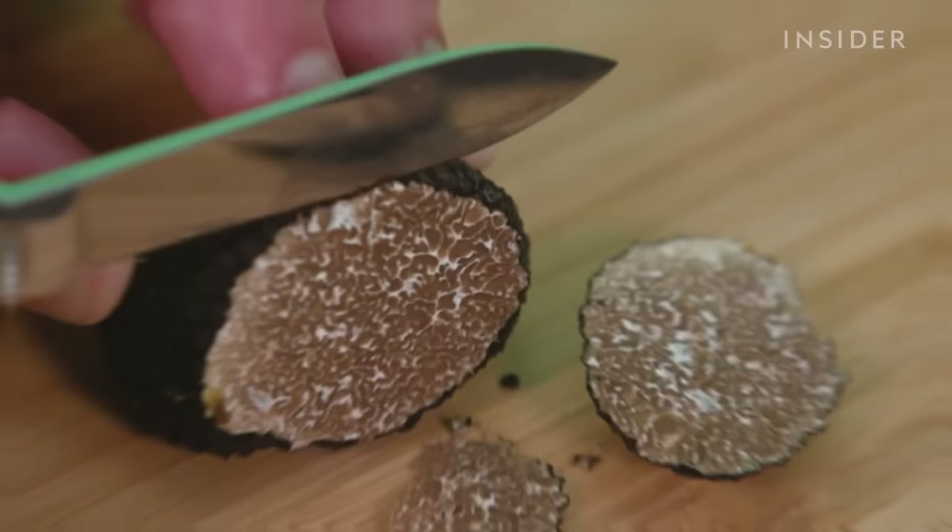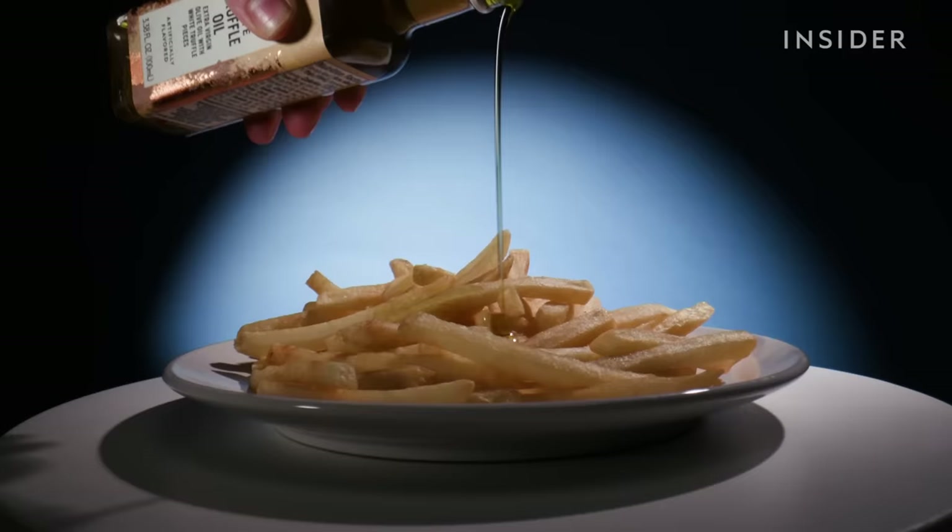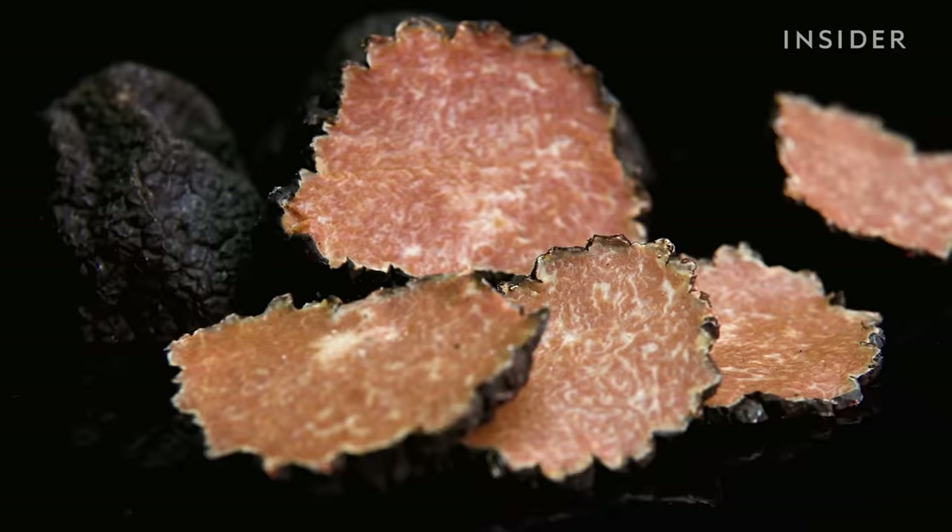First up: truffles. I hate to break it to you, but your $15 truffle fries don't have any truffle on them. What is called truffle oil is entirely made in a laboratory. It has nothing to do with mushrooms.